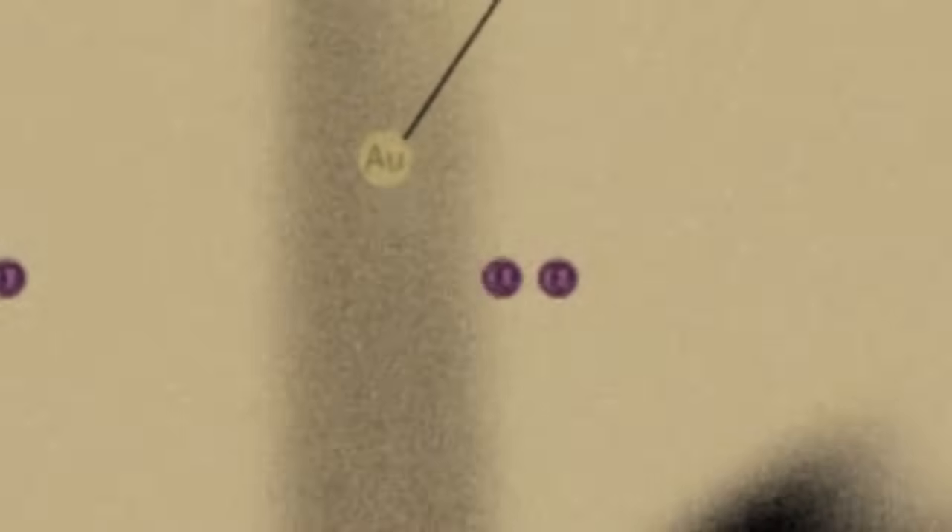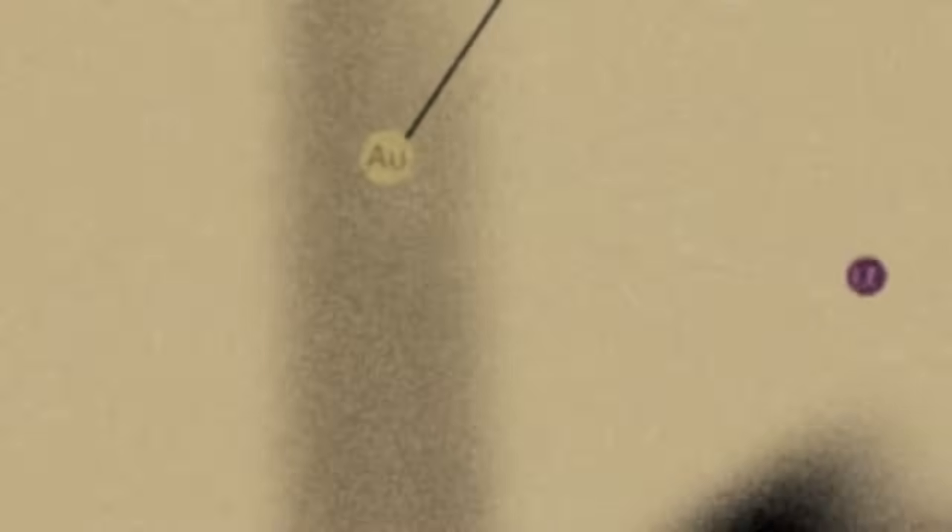What was happening was that the alpha particles were going through and missing the nucleus, because the nucleus is extremely small and the atom by comparison is very big, so it's almost all empty space. We had to wait a long time before one of those alpha particles hit the nucleus almost head on and bounced back into our detector.